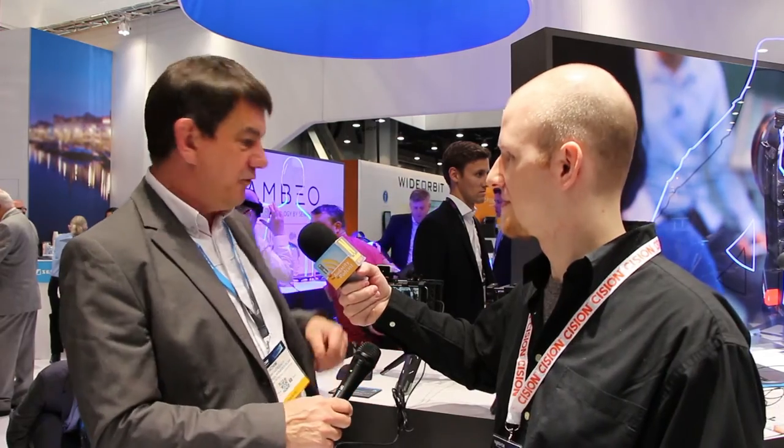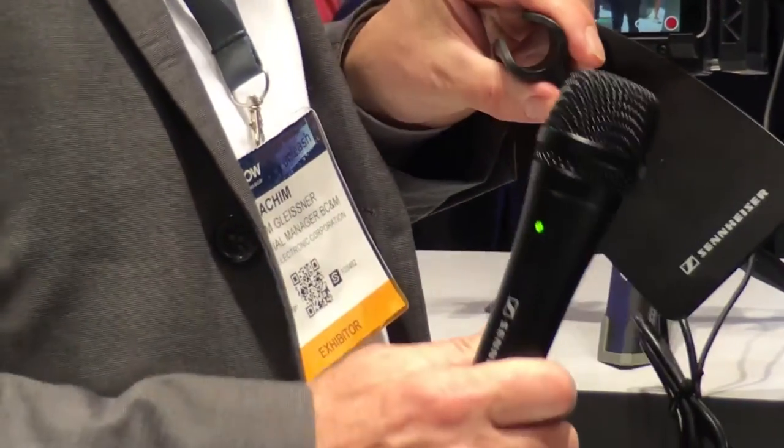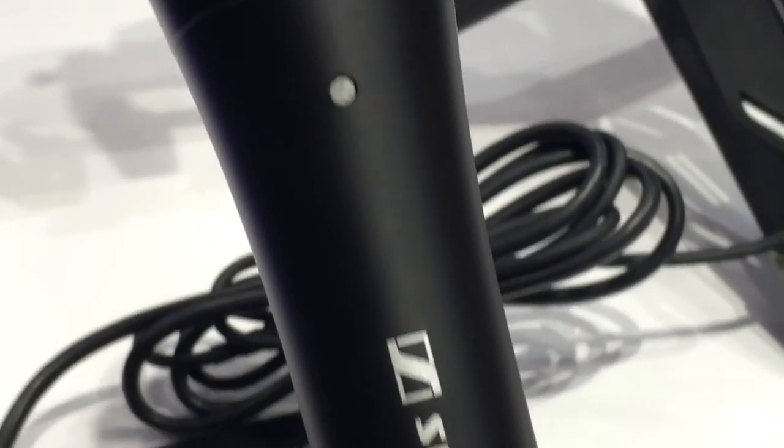Does it have any kind of built-in shock protection for handheld use? Of course — that is the same as we have on any of our handheld mics. When used on stage with a big PA, you need good protection against handling noise, and that technology is built in. It also comes with a nice, elegant stand for podcasters or press conference situations. The product will be available in summer this year, well below $300, at your trusted dealer or via the Sennheiser webshop.